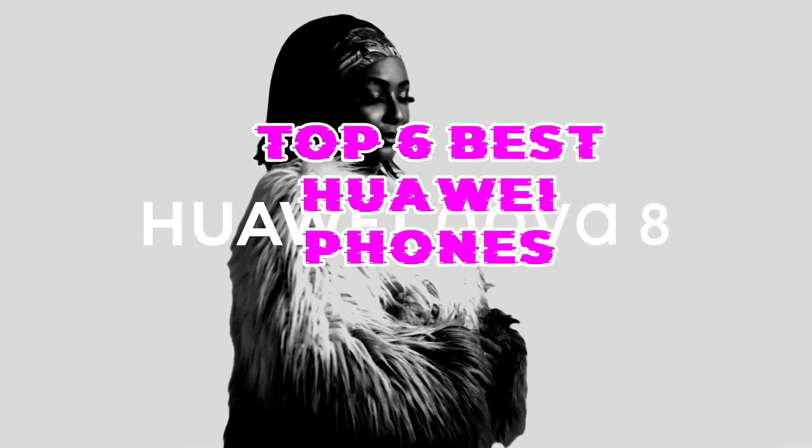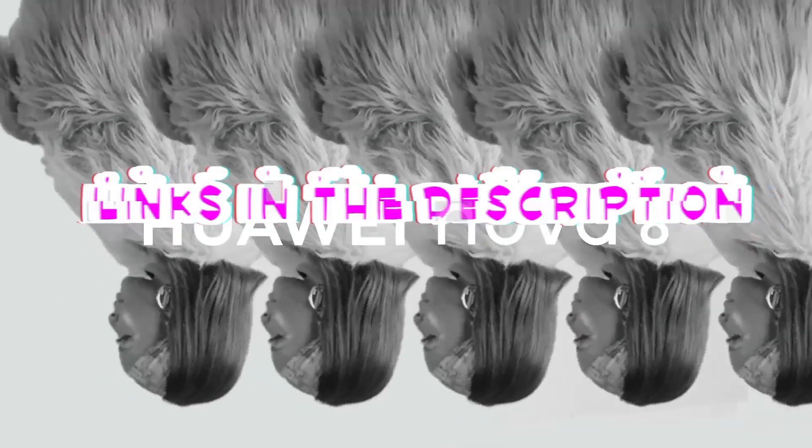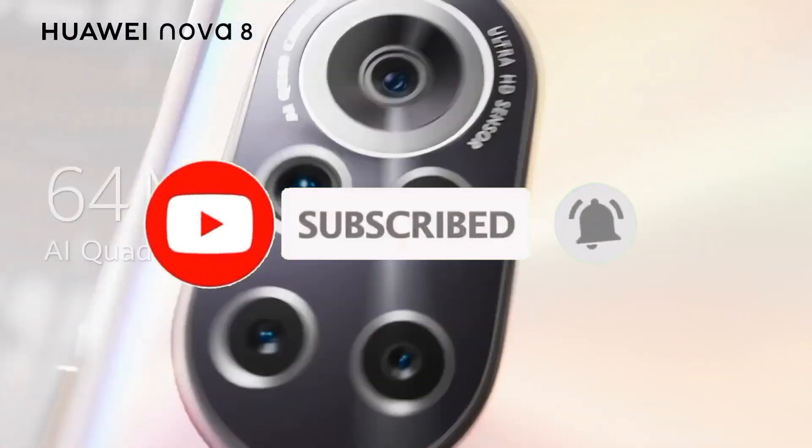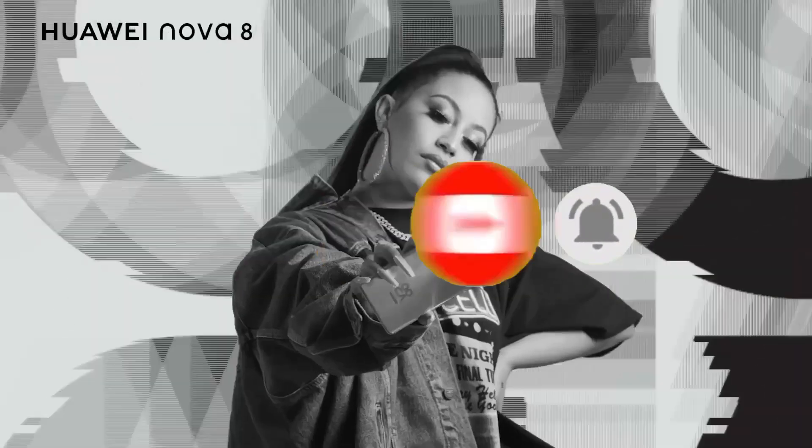So guys, that's all for the top 6 best Huawei phones. The links of all products are given in the description, which are updated for the best prices. Subscribe to our channel for more videos. We will meet in the next video. Till then, take care, bye.